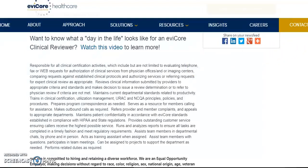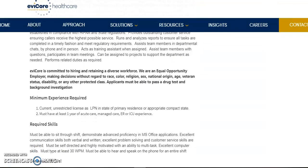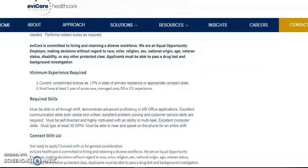Let's go down to what their requirements are. The minimum requirements they would like is to have an unrestricted license as an LPN in the state of your residence, or if you have a compact state license, all the better. And they would like to have at least one year of acute care experience, managed care, ER, or ICU experience. And they want you to have basic computer skills, MS Office, and excellent communication skills.